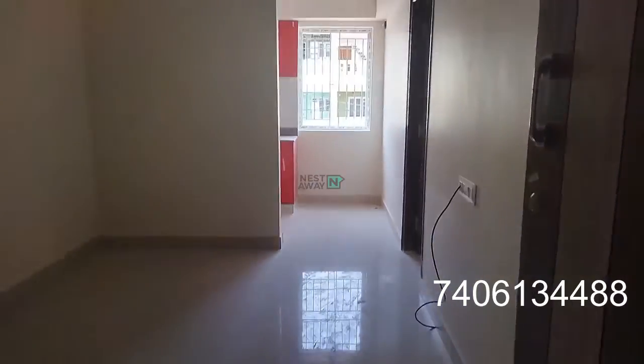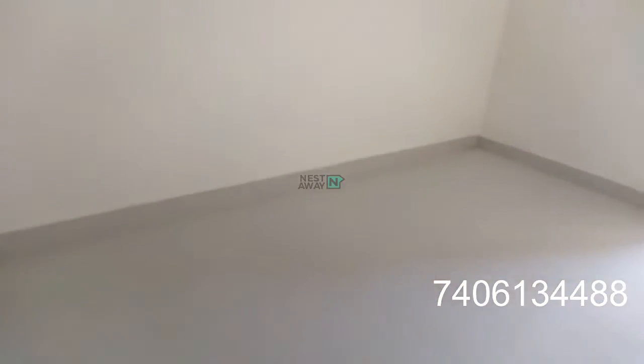At the entrance you have a hall. The dead end is a kitchen. A fan is available, and it's quite a spacious hall.